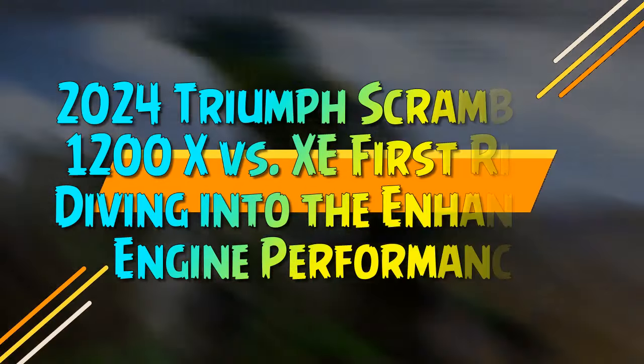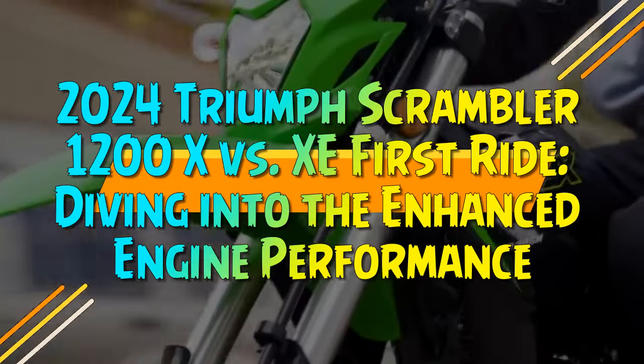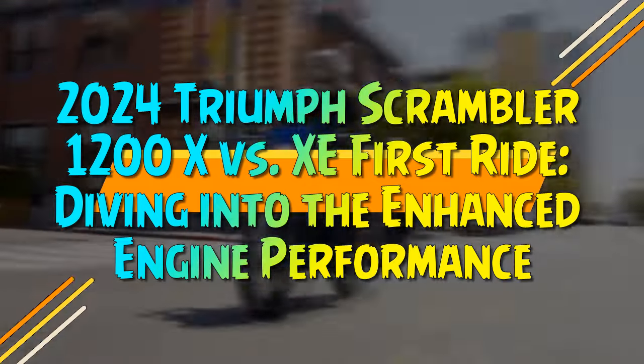2024 Triumph Scrambler 1200X vs. XC: First Ride — Diving into the Enhanced Engine Performance.